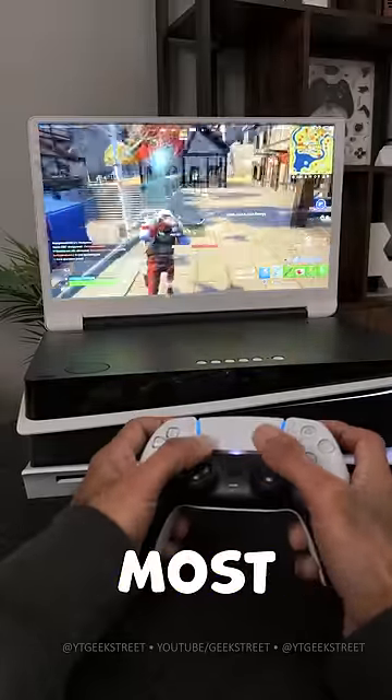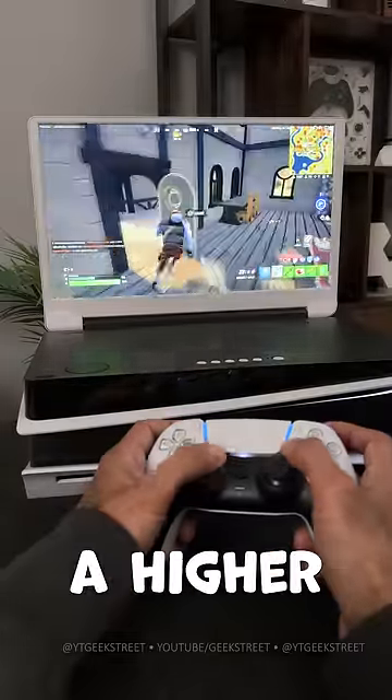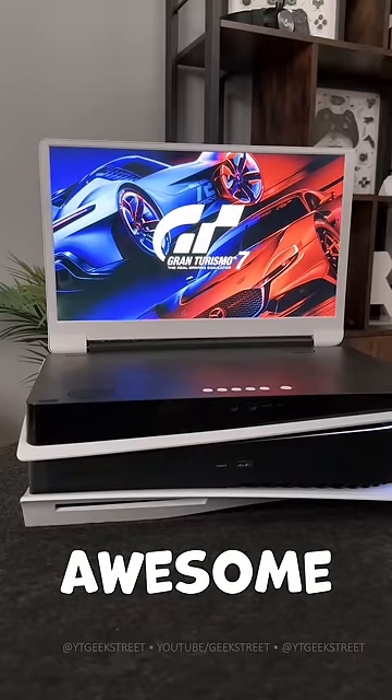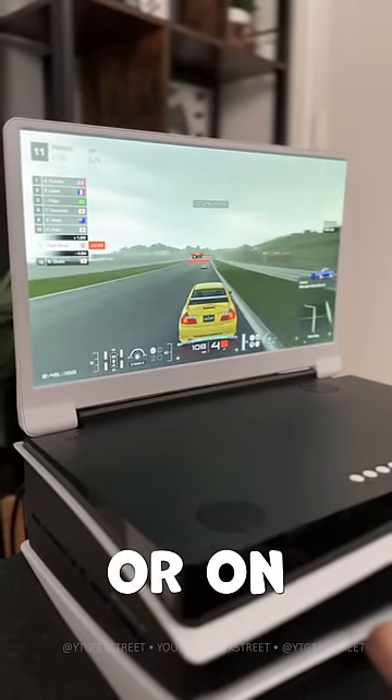Response time on average is between 5 and 8 milliseconds, which is better than most standard TVs out there. But remember, this isn't the same level as a dedicated gaming monitor, which would have higher specs. However, if you're limited for space or share your main TV, this is an awesome alternative giving you the flexibility to play anywhere with your friends or on your own.